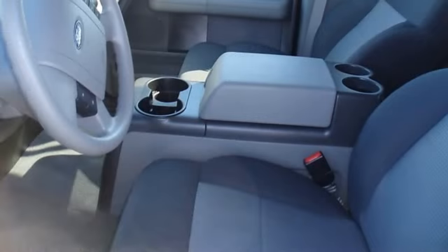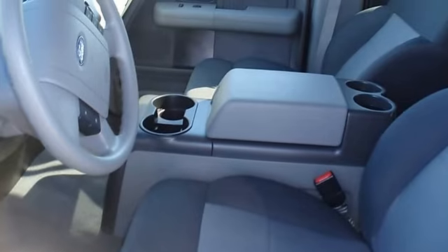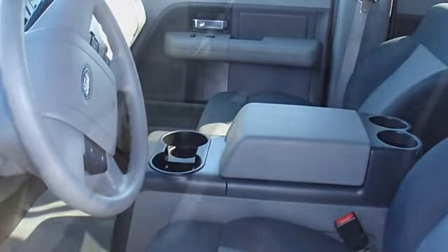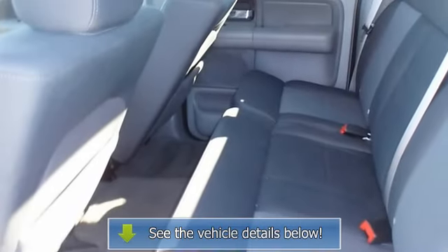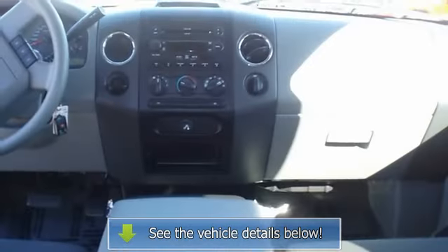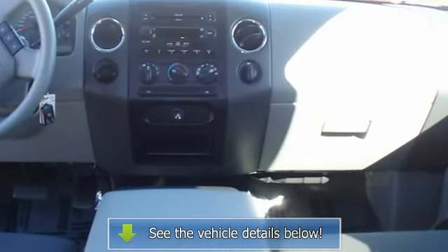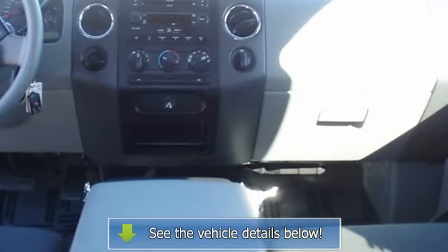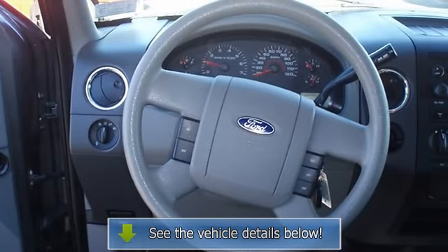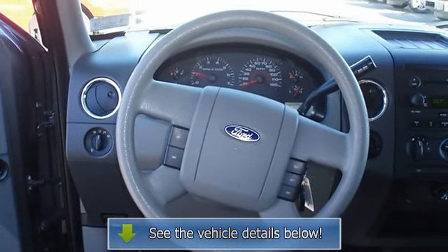The 2007 Ford F-150: the perfect blend of daily driver and family hauler. View all our inventory at www.bobutterford.com or www.bobutterkia.com. Call or email Terry Irby, Internet Relations Manager. Follow us on Facebook.